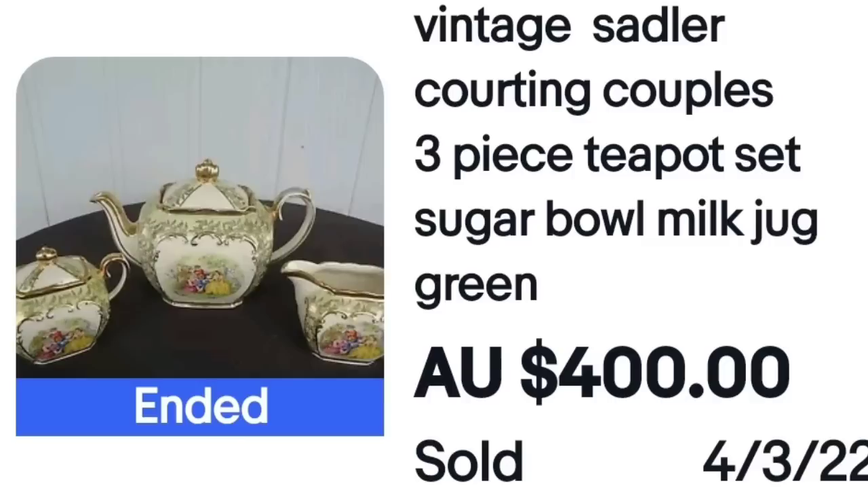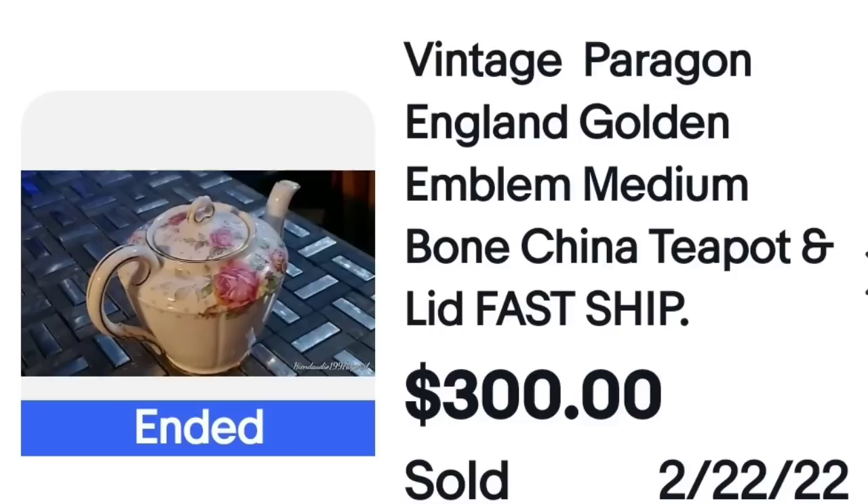Up last we have a Paragon — a beautiful classic Paragon floral design, sold for $300. Simple classic pink roses but beautiful. Here it is up close and here is the bottom showing you would easily be able to identify it.